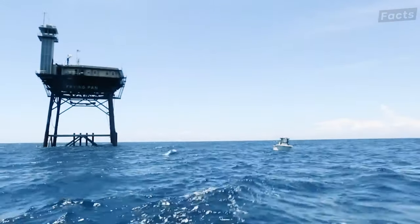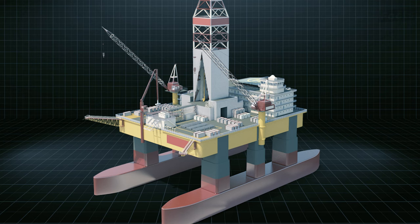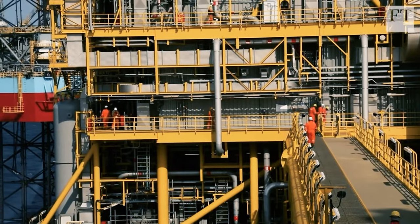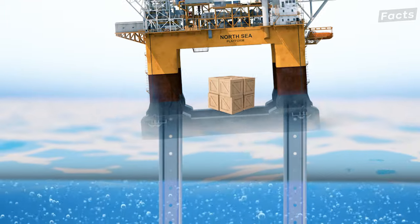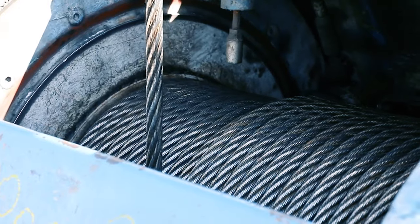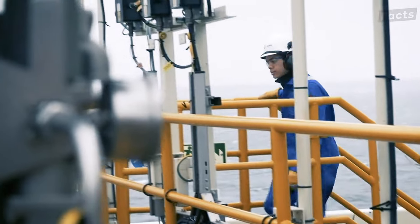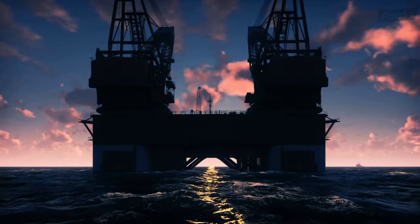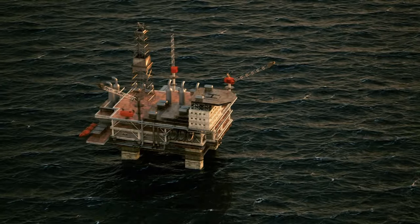Next up is the low center of gravity. To maintain stability in the unpredictable ocean environment, engineers strategically design offshore rigs with a low center of gravity, placing heavier components like machinery and cargo below the deck. This intentional weight distribution helps counterbalance the forces acting on the rig, preventing it from tipping or swaying excessively in rough seas. There is also the ballast — heavy materials strategically placed within the rig structure to resist lateral forces acting on the hull, counteracting the sideways pressure from waves and currents and keeping the rig upright and steady.